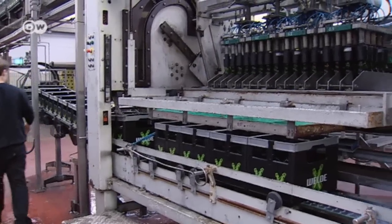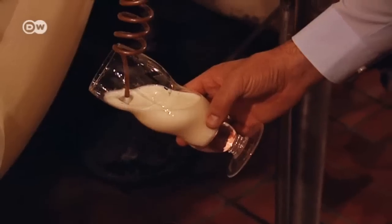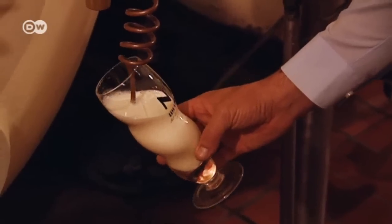Lager remains its biggest seller, making up about 90 percent of sales. But the Velde Brewery is looking for a hole to fill in the market.